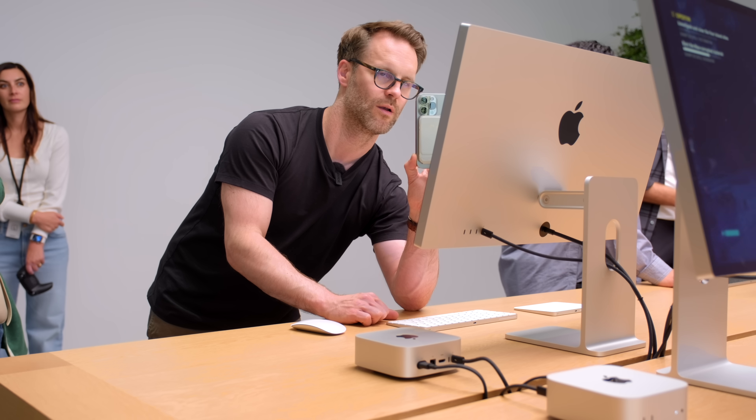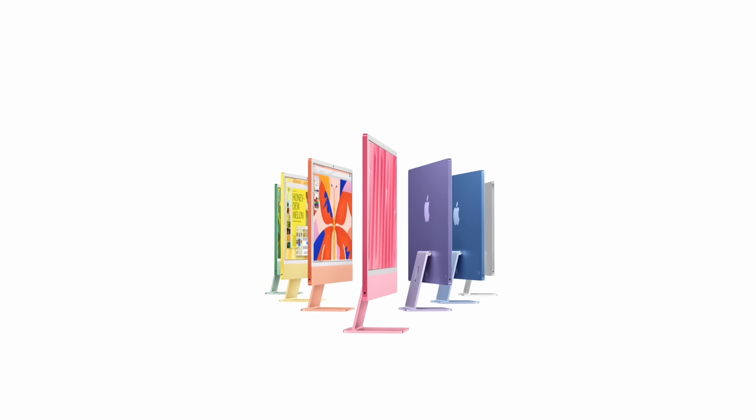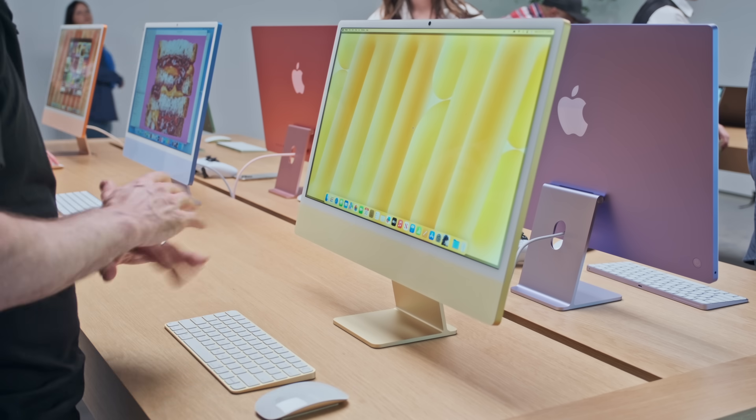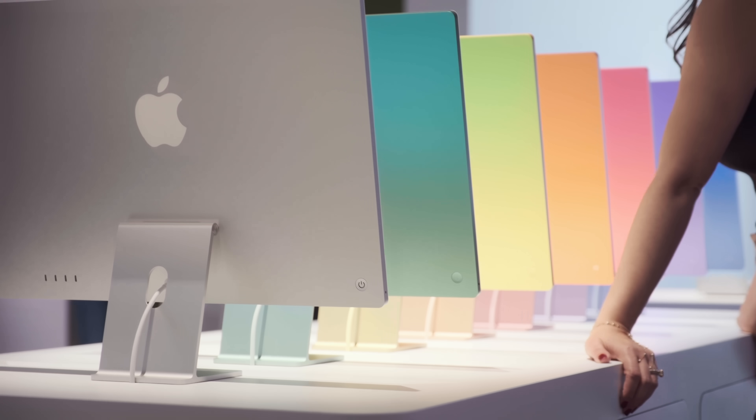I think I'm eyeing up the Mac Mini more than the iMac, but it's just a beautiful thing. If you want to create that vibe that feels right — that makes you want to sit at your desk and gets the friction out of the way — then this computer is for you.